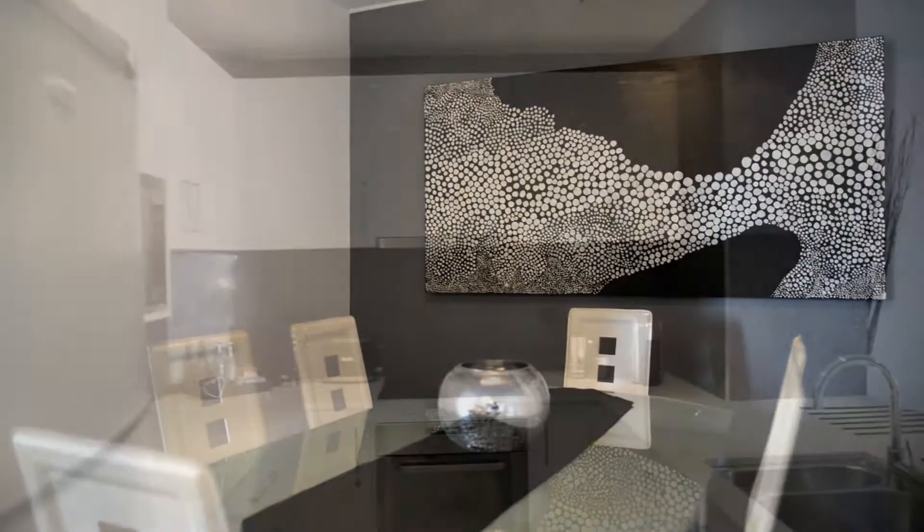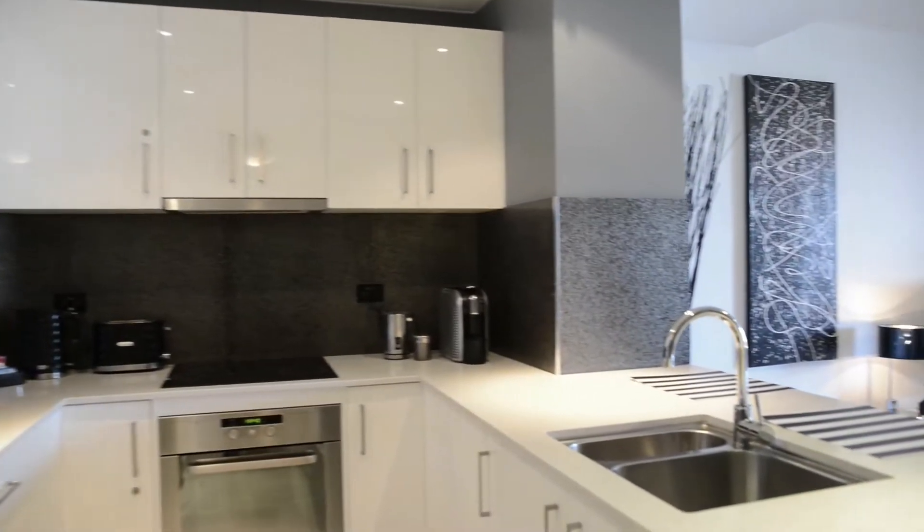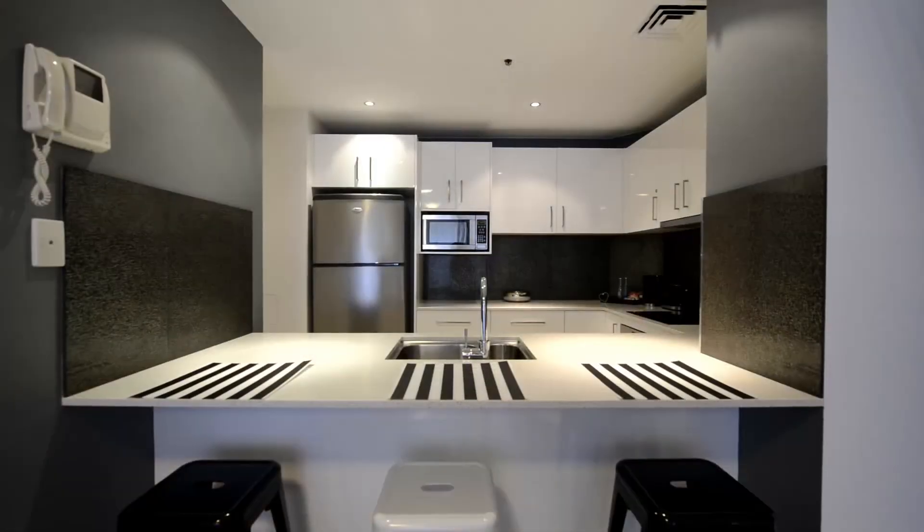There's a separate dining area and a fully appointed kitchen with caesar stone benches, stylish splash backs and stainless appliances.